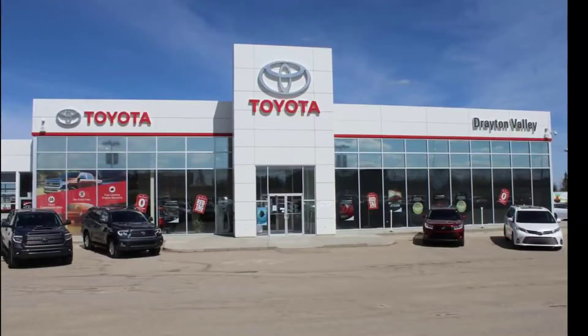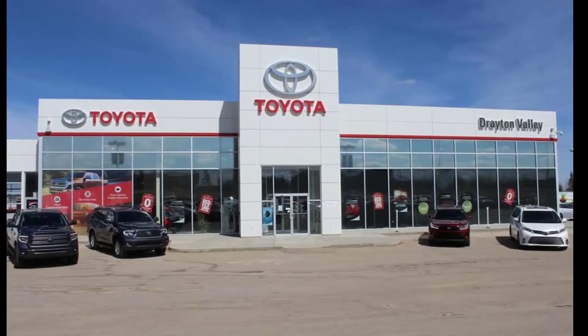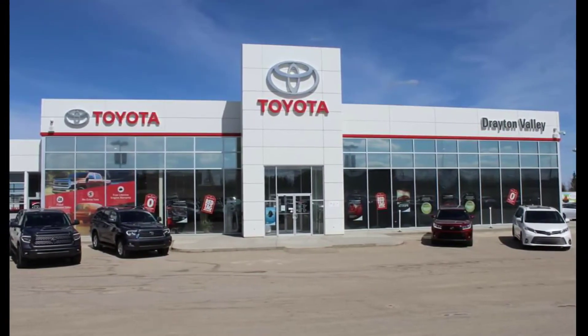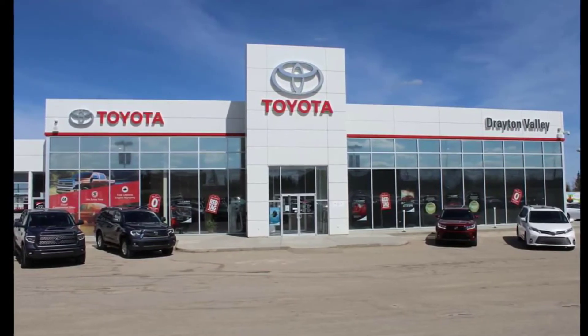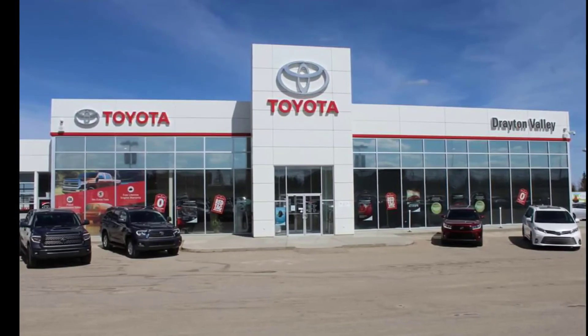Let us know what you think. Thanks for checking out our walk-around video on our 2019 Ford Ranger XLT, stock number 20TA8580A. It has a clean Carfax and is in great shape. Give us a call or come down to Drayton Valley Toyota today and check it out.